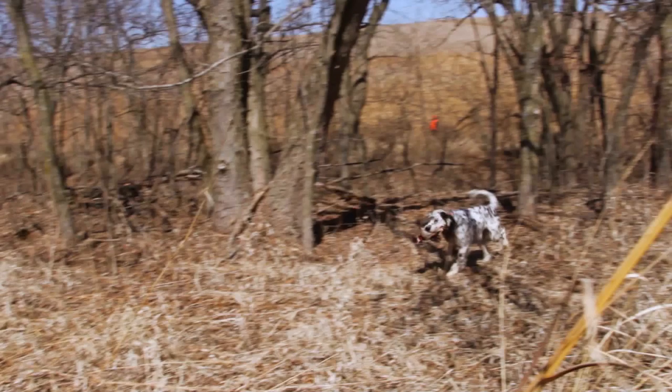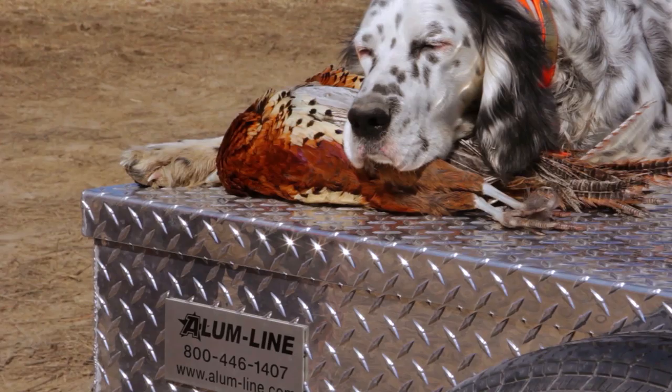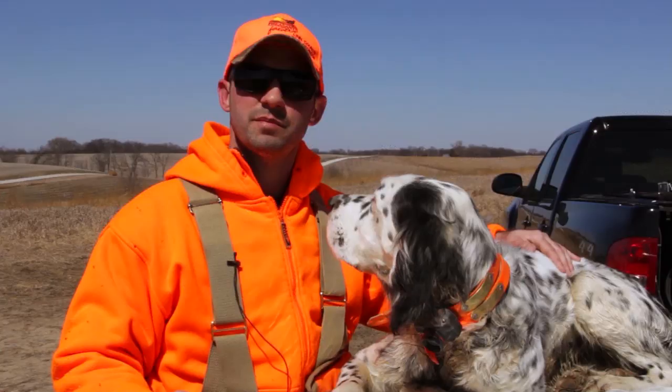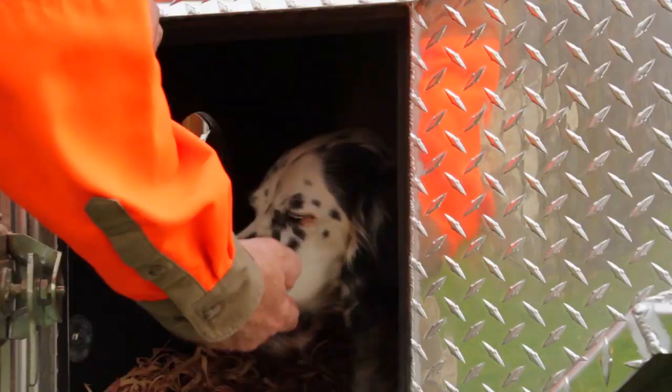The most enjoyable part of hunting for me is the dog work, and it's really gratifying. I had some good time with my dad and a good friend and couldn't ask for anything else. We started this tradition where we would always stop and get a hamburger for the dogs after a good day's hunt. Lou always tells me hold the pickles.